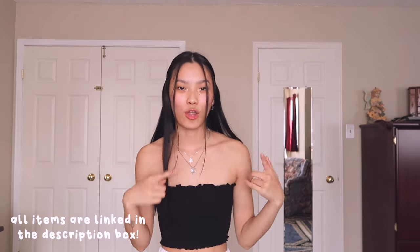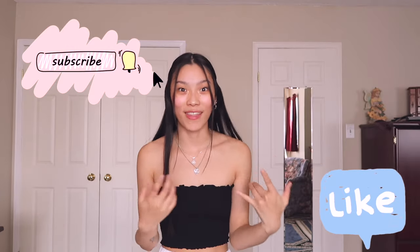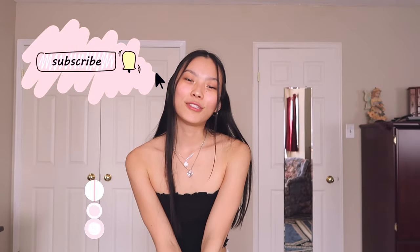That is it for this video. I hope you guys enjoyed. Don't forget to check out Simple Retro — all their social media and their website will be linked down below. If you guys liked this video, it would help me out a ton if you could like it and leave a comment so the algorithm can maybe find this video. If you want to see more of me, all my social media is linked down below — you can follow me on Instagram, TikTok, maybe Snapchat. Thank you so much for watching and I will see you guys in my next video. Bye!